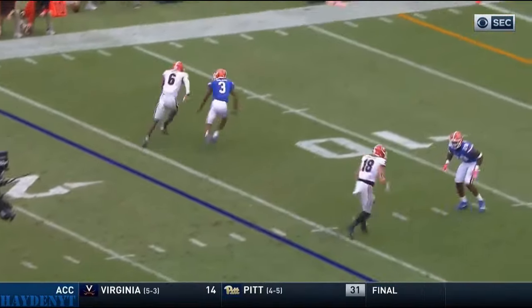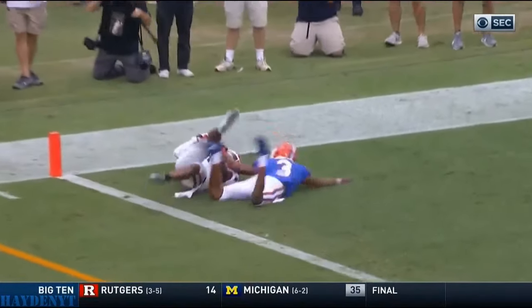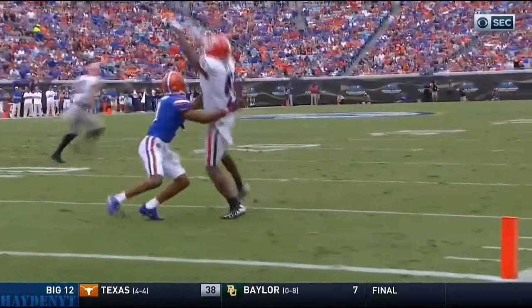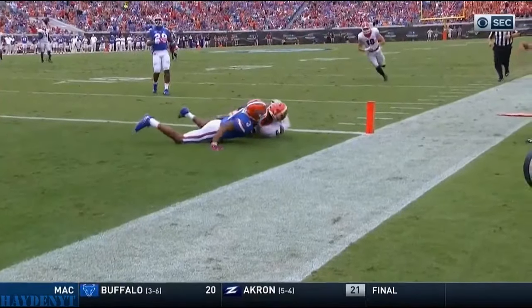Wait a second — he's got him perfectly covered. And that is a perfect throw. I mean, Aaron Rodgers, Peyton Manning type throw. High to the outside. Only one guy could get it, and he did.